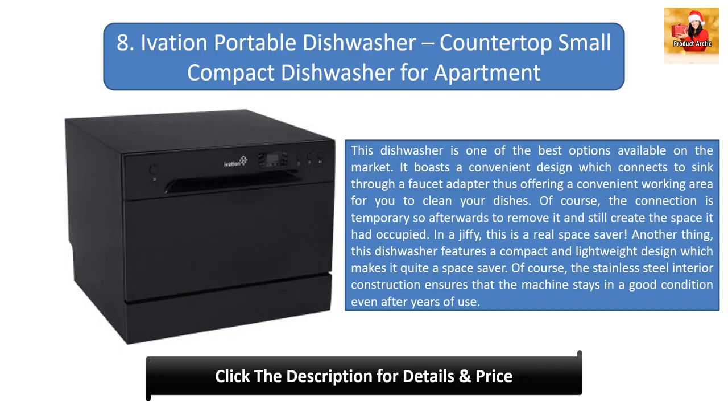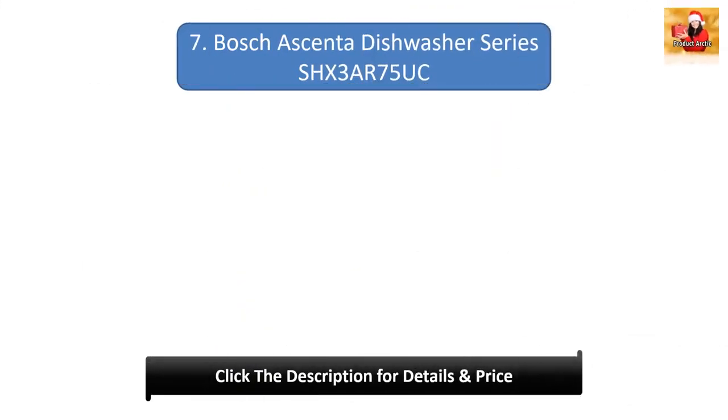This dishwasher features a compact and lightweight design, which makes it quite a space saver. The stainless steel interior construction ensures that the machine stays in good condition even after years of use. Number 7: Bosch Ascenta Dishwasher Series.